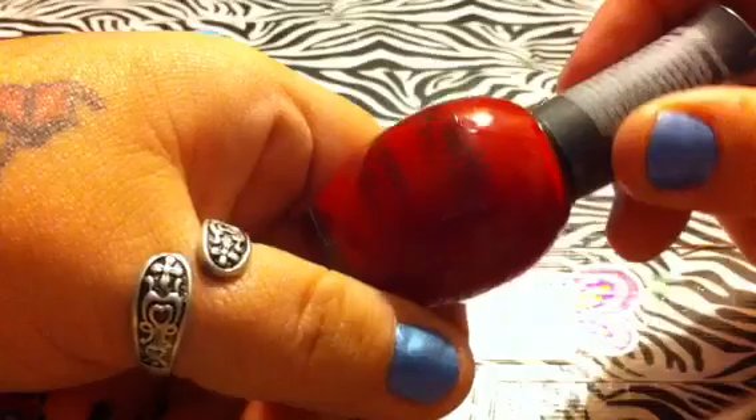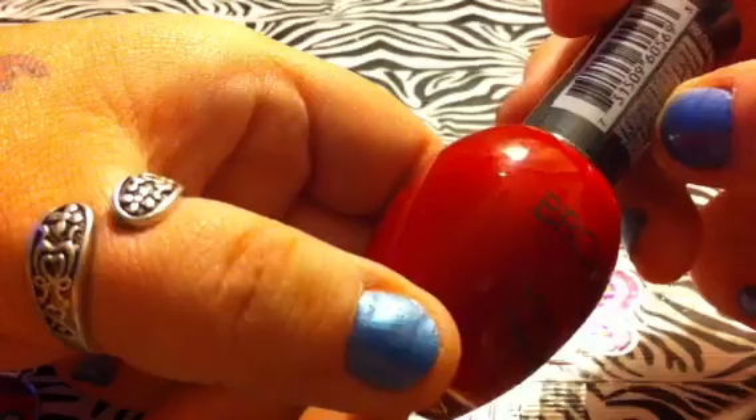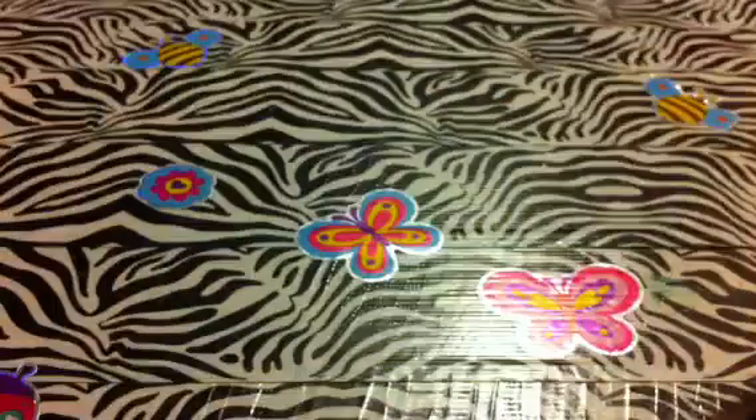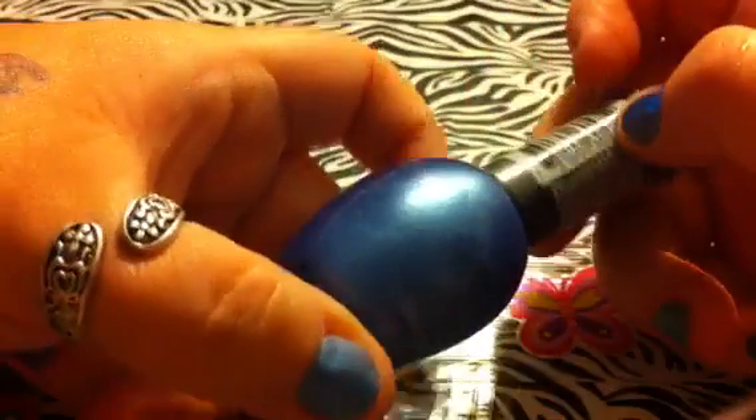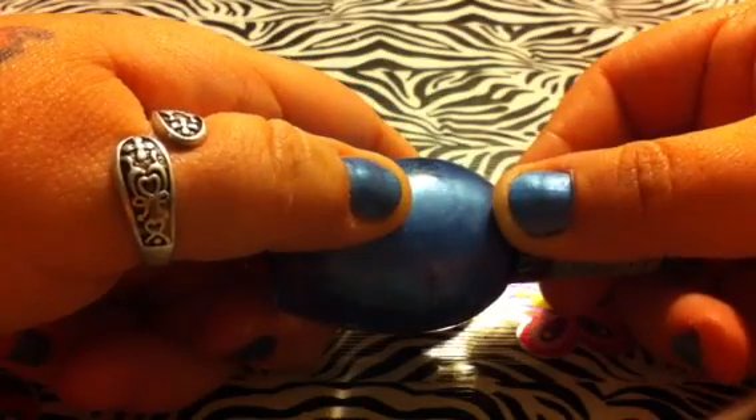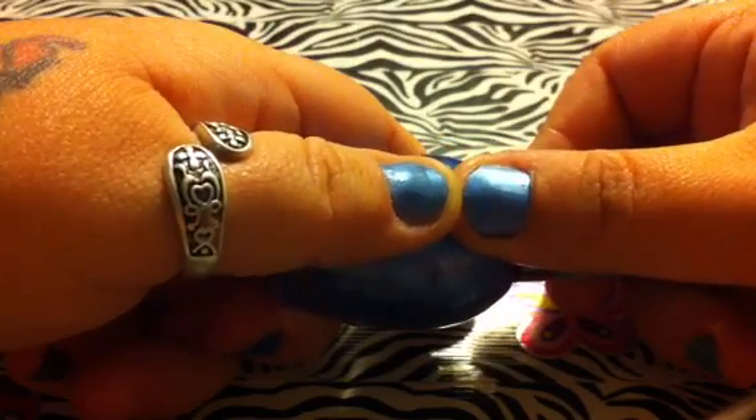And then I have Hot Chili Pepper — really dark red, number 2. And then I have Oh Jessica, that's what I have on my nails right now. Oh Jessica in number 8. It's about the same color as it is in the bottle, and this is just one coat right here on my nails. Just one coat.